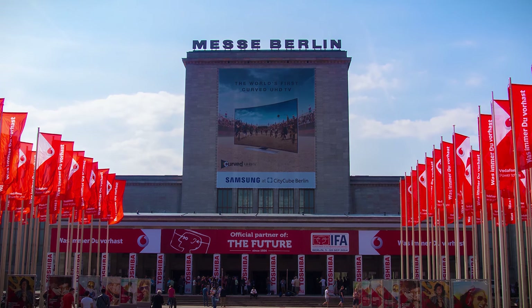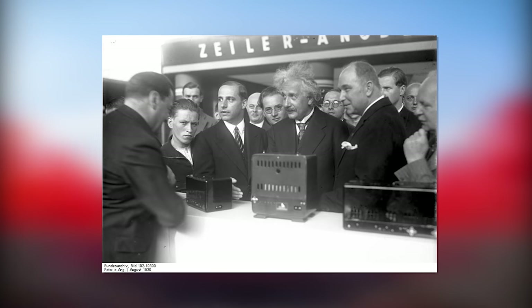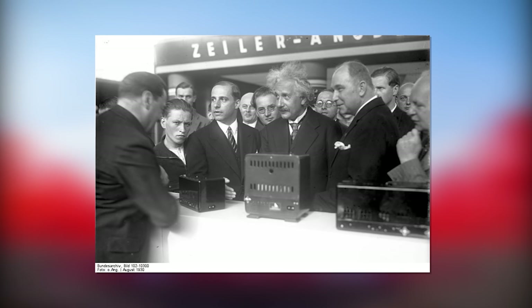Based in Berlin, Germany, IFA was one of the biggest tech trade shows around, and it's also one of the oldest, with a 93-year history behind it. That's Albert Einstein right there, opening IFA number six back in 1930.